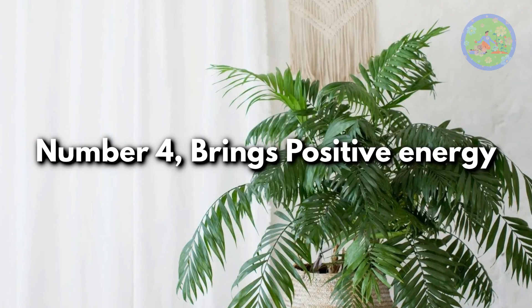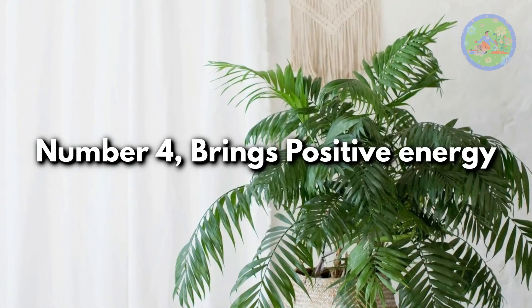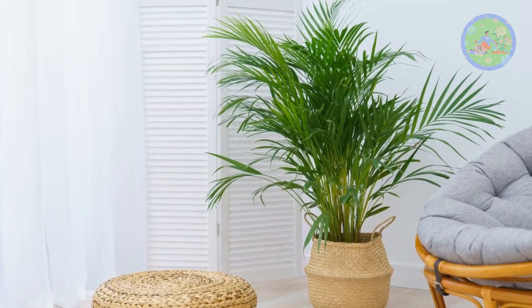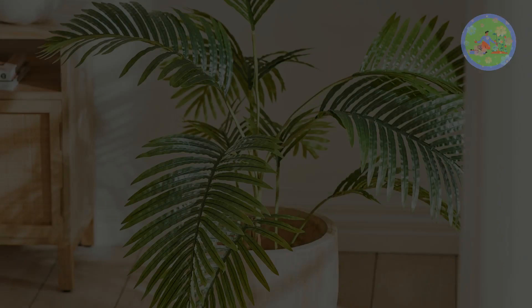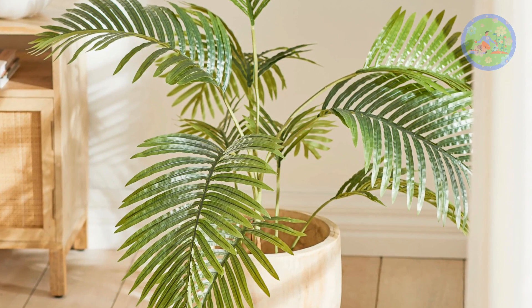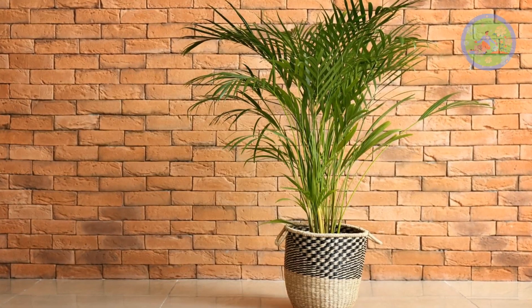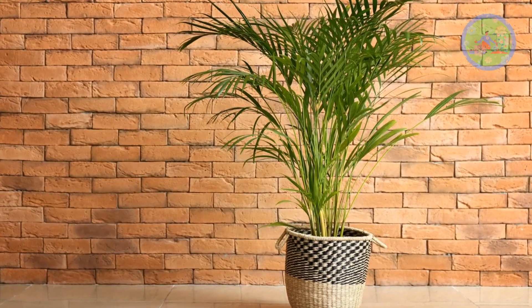Number 4: Brings Positive Energy. Areca Palm is a good luck plant — its fullness draws positive energy into your room. Place Areca Palm near the front door to bring wealth, peace, and prosperity. Decorate your home with Areca Palm for positive energy.